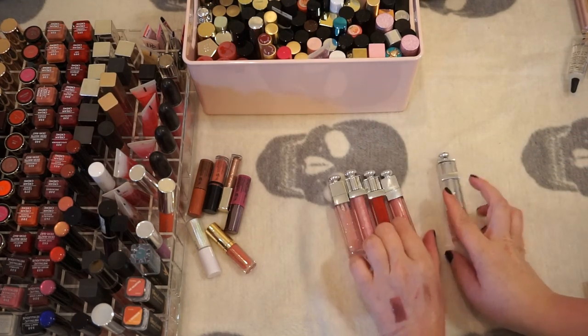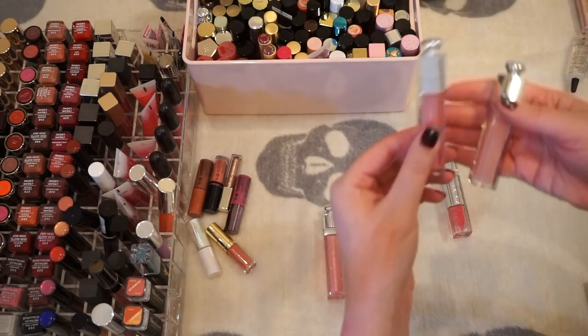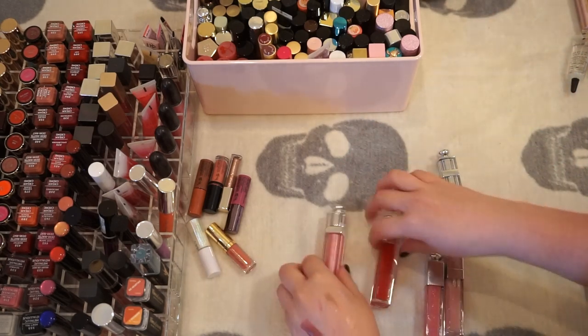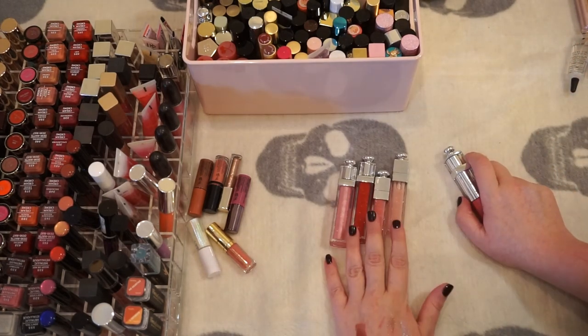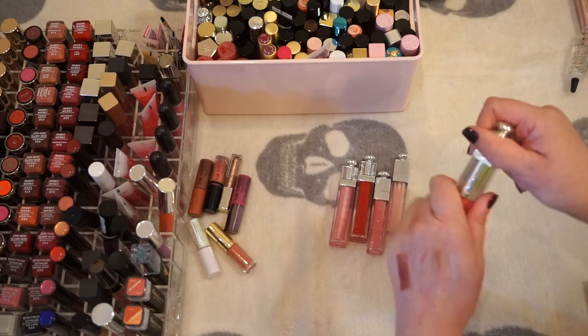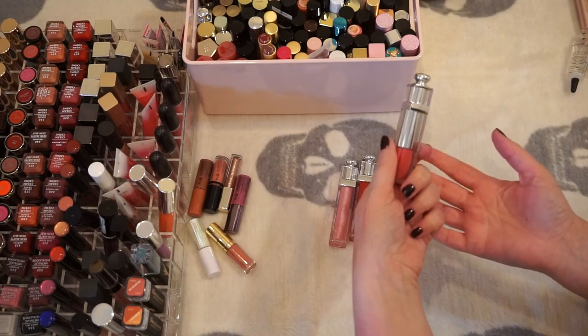I've got Dior lip products — a smoothing lacquer, the lip maximizer which is the plumper, and another smoothing lacquer. Dior has so many lip products I can't keep them all straight, but I'm going to hold on to these right here. This one is definitely older — you can tell by the packaging and the color is a little different, the formula inside is kind of weird. So I'm going to let that one go.